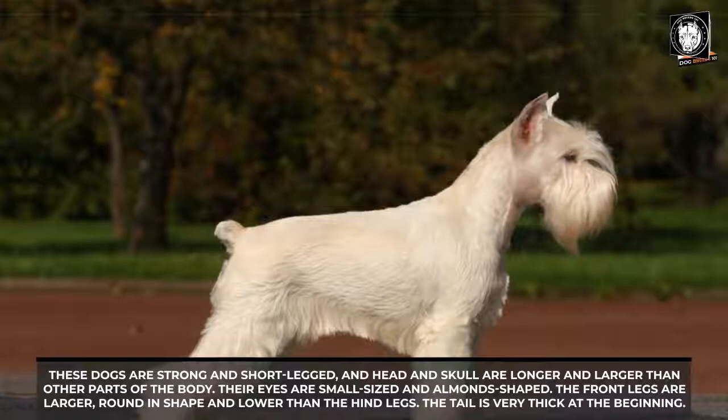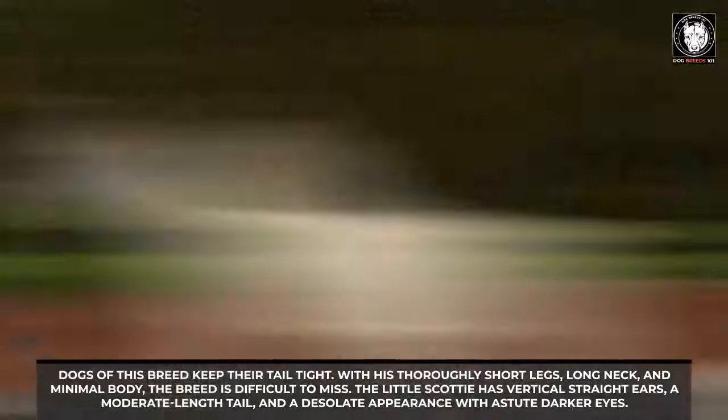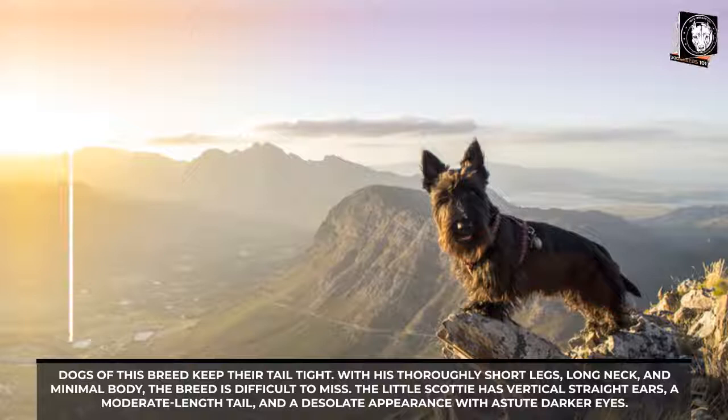The tail is very thick at the base, and the breed has a thicker coat to protect against the weather. With thoroughly short legs, a long neck, and minimal body, the breed is difficult to miss. The little Scottie has vertical straight ears, a moderate-length tail, and a distinctive appearance with astute darker eyes.